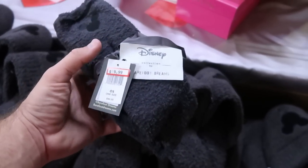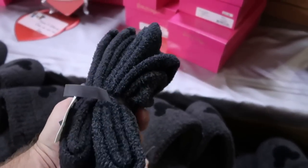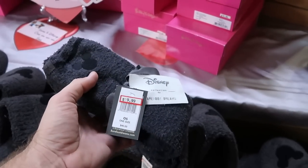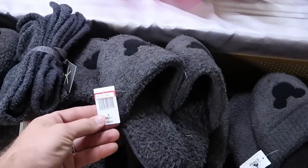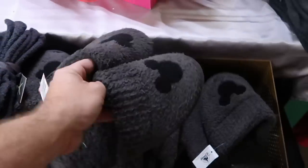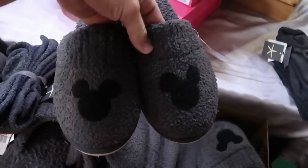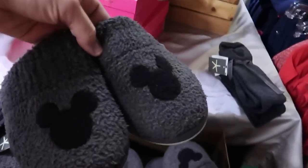As soon as you come into the Cast Connection side, they have the Disney Barefoot Dreams collection — these are the embroidered socks, two different pairs, $19.99 marked down from $40. And right over here are the actual slippers, originally $68, now only $33.99. You've got Mickey on either side, which is really cool.